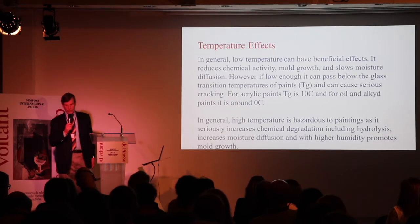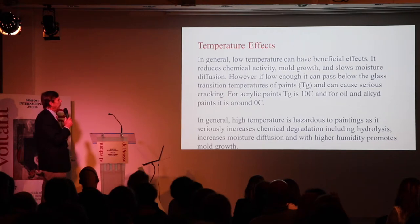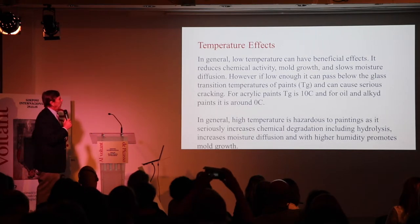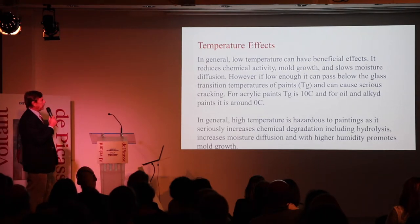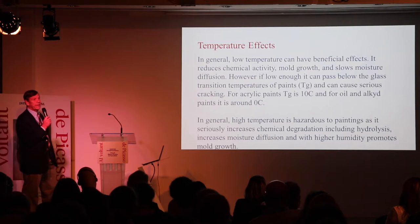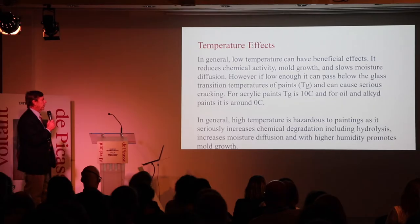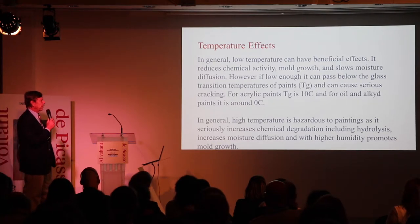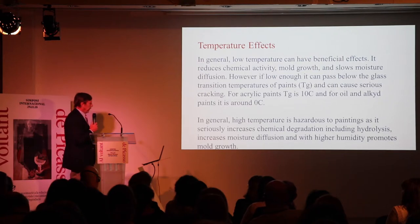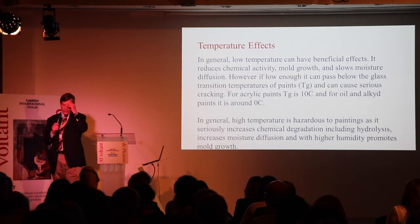Temperature is quite another matter. In general, low temperature can have beneficial effects: it reduces chemical activity, mold growth, and slows moisture diffusion. However, if low enough, temperature can pass below the glass transition temperatures of the paint and cause serious cracking. For acrylic paints, the glass transition is about 10 degrees Celsius; for oil and alkyd paint, it's around zero degrees Celsius — around freezing. High temperature, on the other hand, is always hazardous to paintings, as it seriously increases chemical degradation including hydrolysis, increases moisture diffusion, and promotes mold growth.